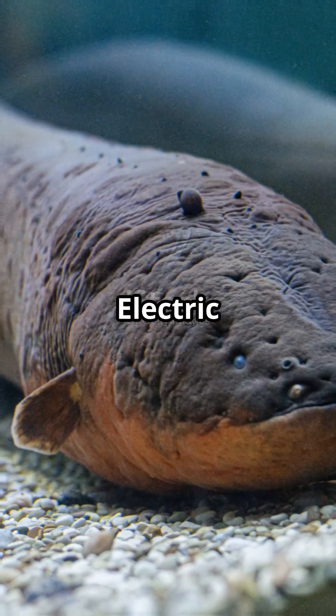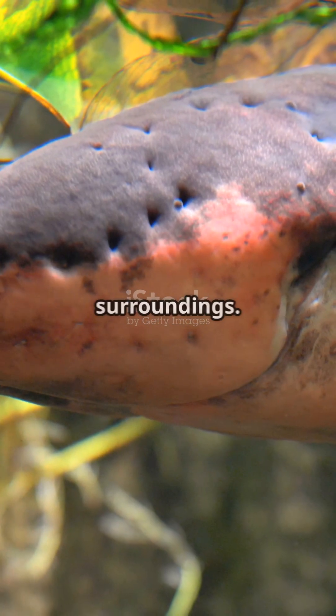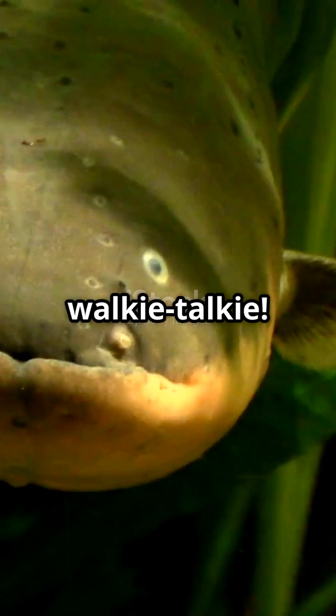But it's not all about hunting. Electric eels also use low-voltage pulses to communicate with each other and see their surroundings. It's like having a built-in GPS and walkie-talkie.